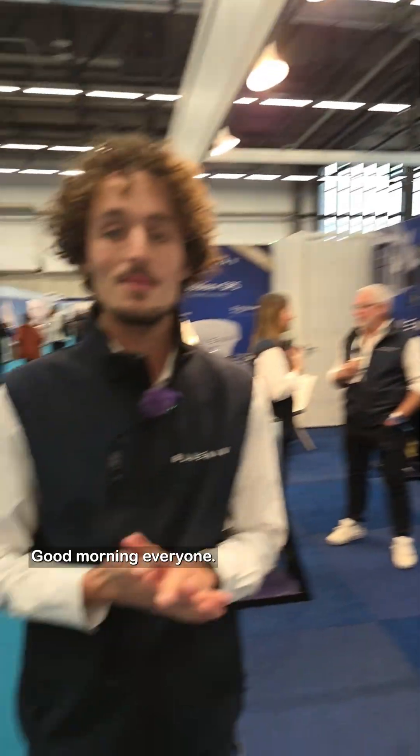Good morning everyone, live from the last day at the Metstrade, the largest trade marine fair. I'm here at the BlueNav booth — you might remember BlueNav because we posted a video about them at the Grand Pavoie La Rochelle. BlueNav is here at the Mets to introduce some new app and GPS, but I will just shut my mouth and let Hugo, the International Sales Manager, tell more about it.